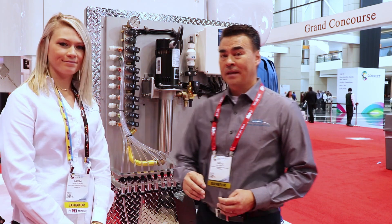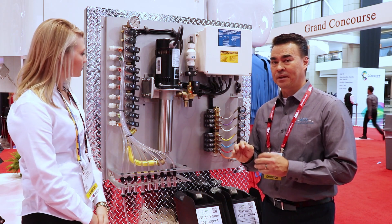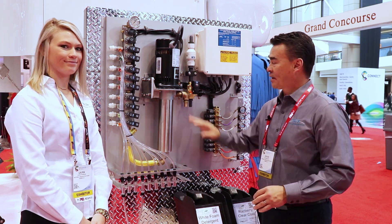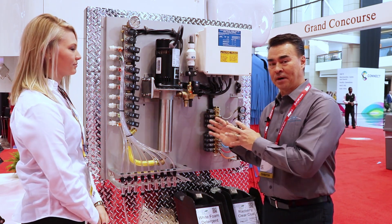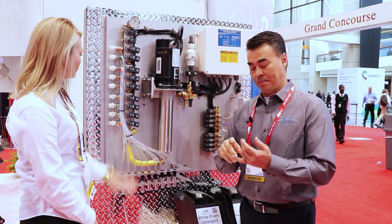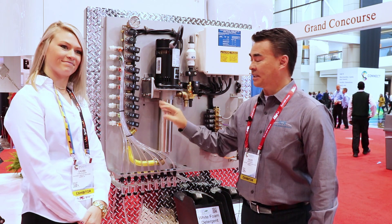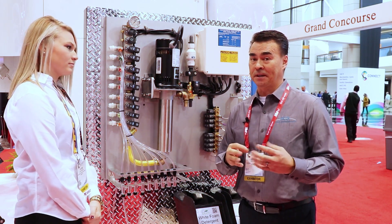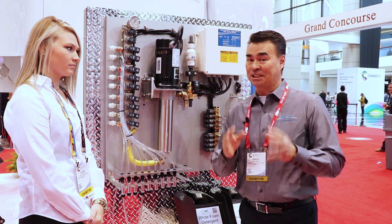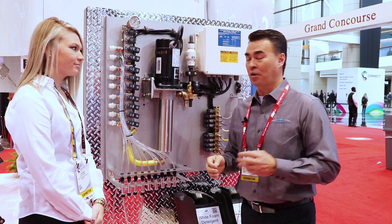Chemical application is an important part of the car washing process. David, do you want to talk us through how we've improved that for operators? Sure Laura. For the Soft Gloss Max 5 brush, we're introducing a new chemical injection panel. First, we've moved from multiple pumps to one pump for an easier design and serviceability. Second, we have continuous flow, which provides better dosing and better dilution management. Lastly, easier access to the injectors allows for easier serviceability. This new chemical injection panel has a 60 percent smaller footprint than the previous model, giving you more room in the back room.